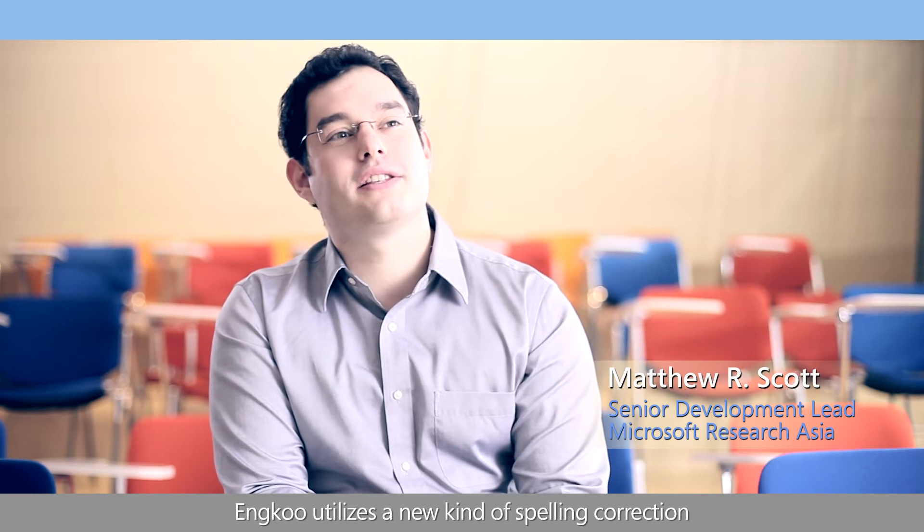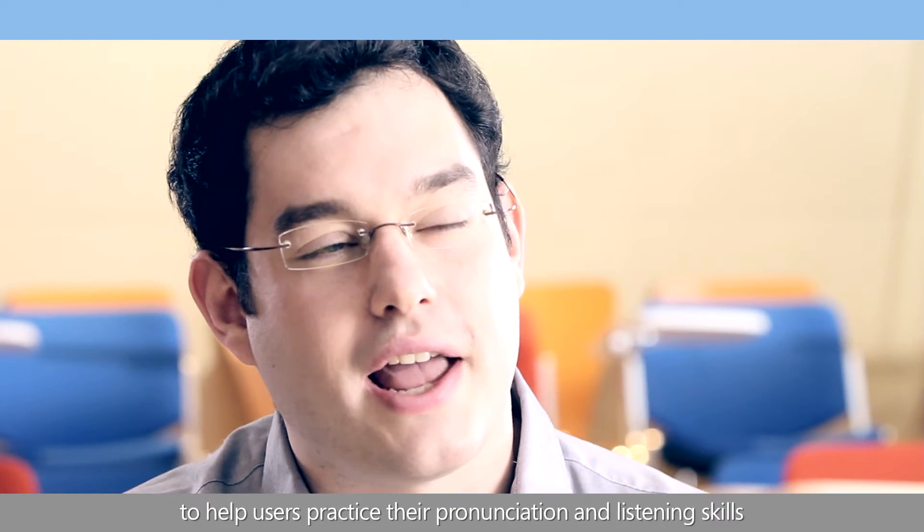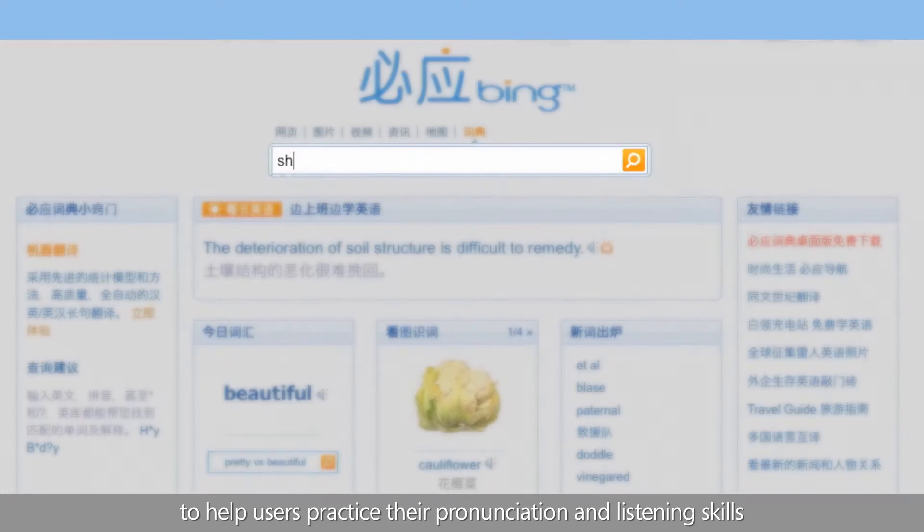How? Incool utilizes a new kind of spelling correction based on phonetic search technology to help end users practice their pronunciation and listening skills.